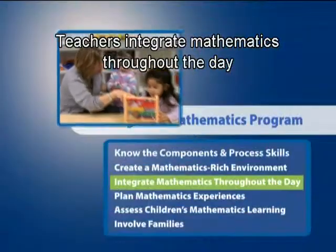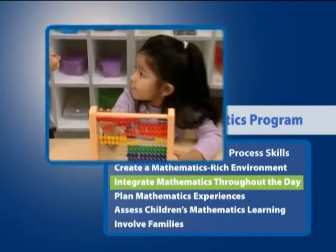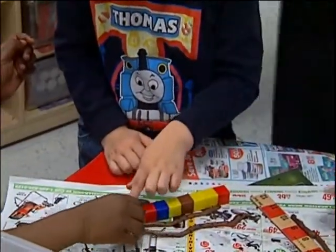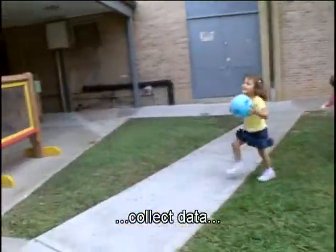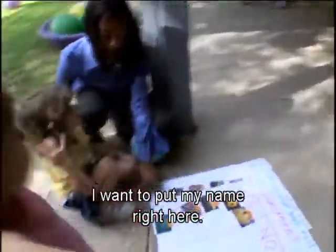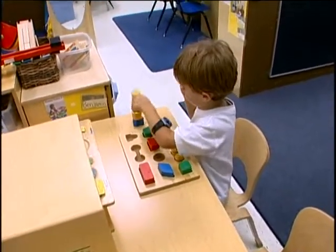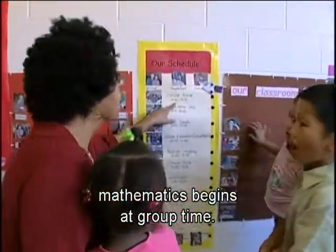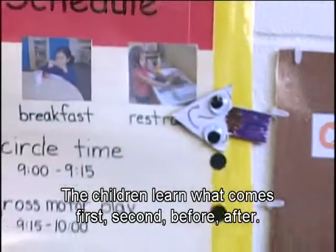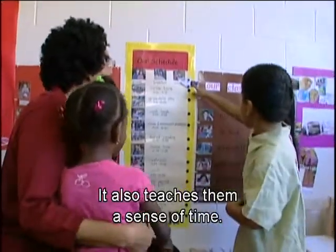Teachers integrate mathematics throughout the day, so children can count, measure, collect data, and explore shapes, space, and patterns. In Sharon's room, mathematics begins at group time. She explains: 'I intentionally put our schedule here because I refer to it.' The children learn what comes first, second, before, and after — also teaching them a sense of time.